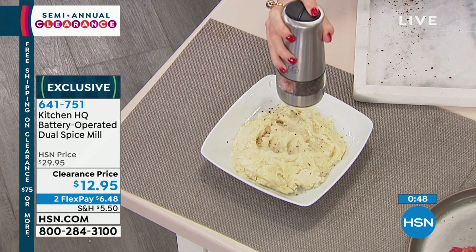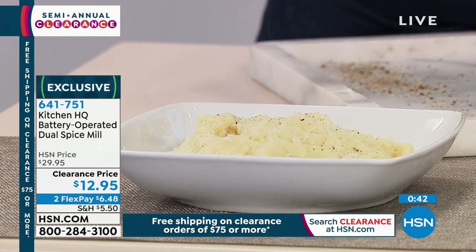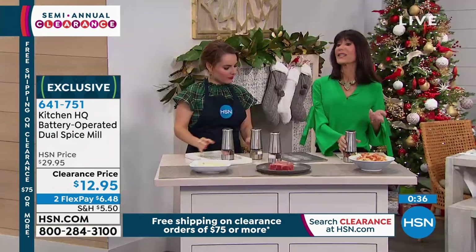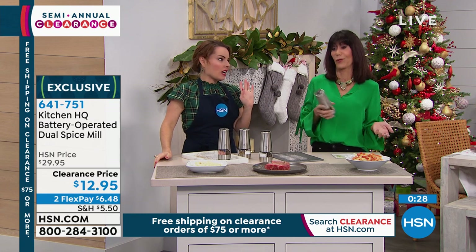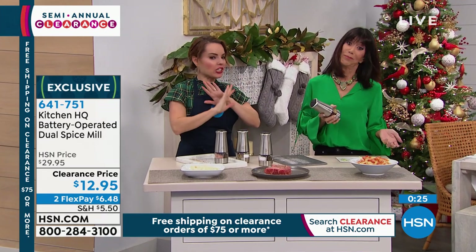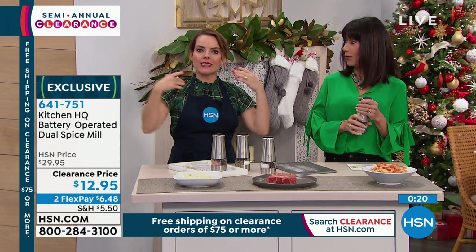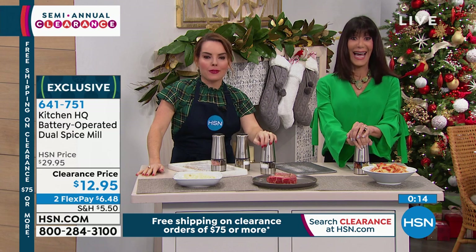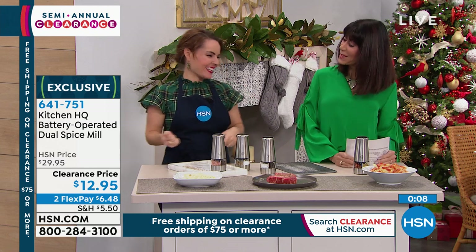At $12.95 this is the kind of item you buy now and put in your gift closet or gift drawer. It's such a great idea when you're going to someone's home for dinner — instead of bringing a bottle of wine, you get a great gift. You can't get most decent bottles of wine for less than $12.95. Sometimes you'll only find a pepper mill or a salt mill and it'll be more money than this. I lost my salt mill a long time ago, so until I got this one I only had the pepper mill.